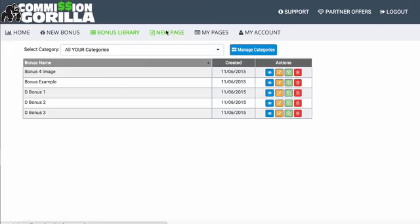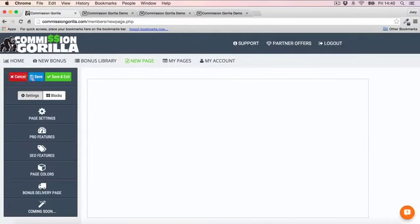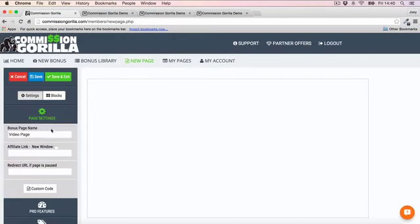This is the coolest part of Commission Guerrilla because you can really create some very gorgeous pages. The first thing you want to do is go into your page settings and give your page a name — I've named mine 'video page.' You also want to enter your affiliate link into the text field here so it's linked to the button.